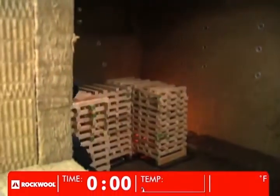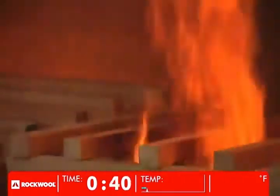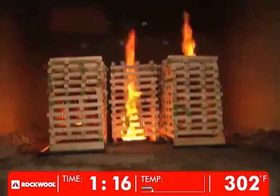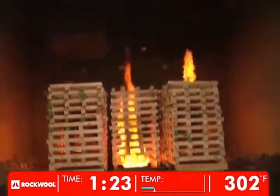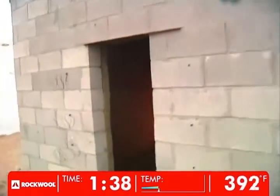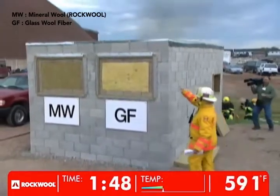Ignition — we have liftoff. Temperatures inside the structure rise quickly as the fire grows. One minute and 14 seconds after the fire was started, the ceiling temperature is 150 Celsius or 302 degrees Fahrenheit. Only 27 seconds after that, Peter observes the first signs of breakdown in the glass fiber.